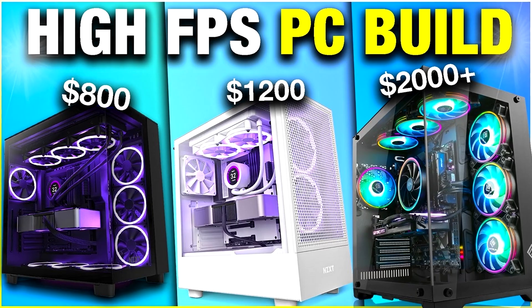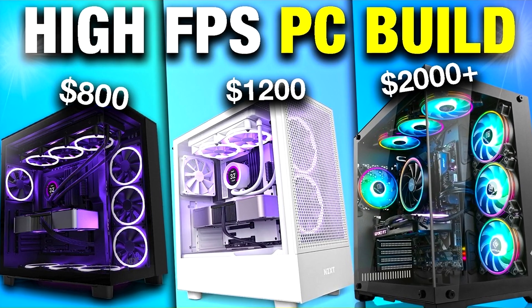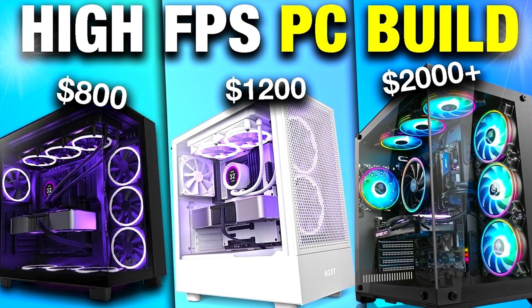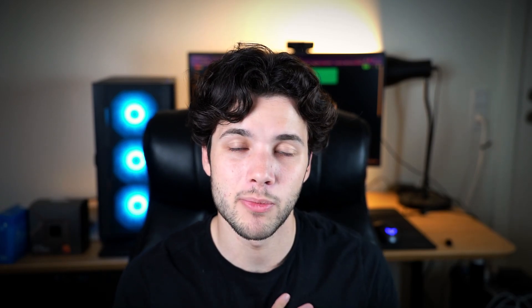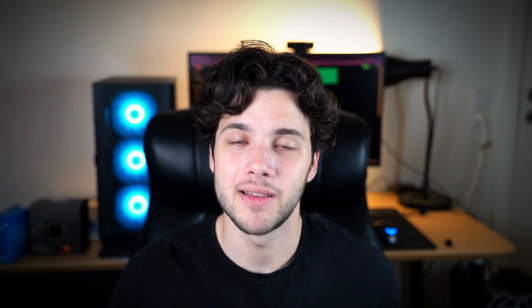If you have a different budget — say under $900 or up to $1,200–$1,300 — I highly recommend watching my video on the best gaming PC builds of the month for 1080p, 1440p, and 4K across all budgets. That video will be in the cards in the top right of the screen. If you need personalized PC help for your specific budget and needs, you can find that in the top link in the description. Thanks for watching and for the support!